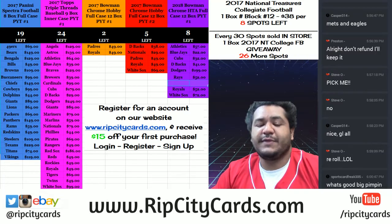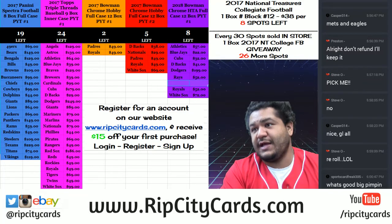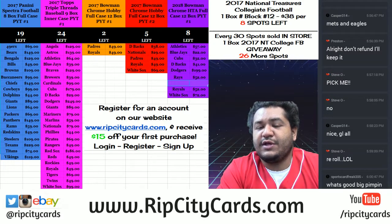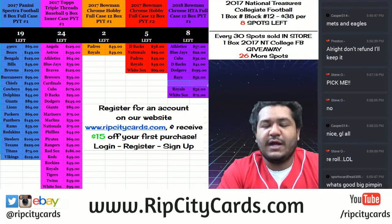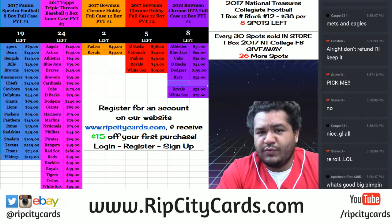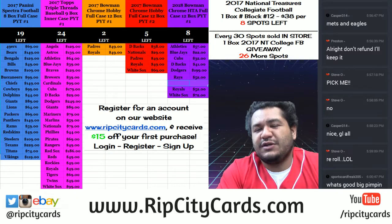It is an eBay break. Now, we are running a promo — in case you're wondering what's above my head — we are running a promotion on our website, RIPCityCards.com. Every 30 purchases on our website, I will give away a box of 2017 NC College Football. Actually, Casey just won a box. 26 more spots sold on the website, I'll give away another box of NC College Football, while supplies last. Also, if you've never made a purchase on our website, go to RIPCityCards.com, register for an account, and we'll email you a code so you can save 15 bucks on your very first purchase.